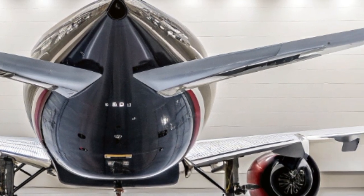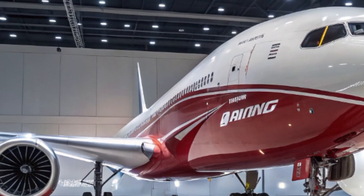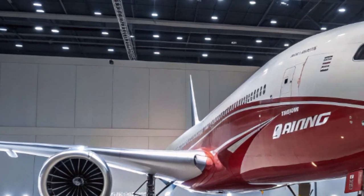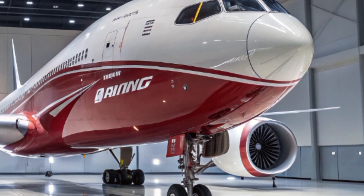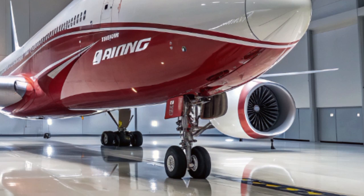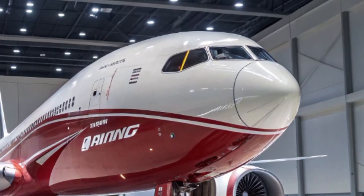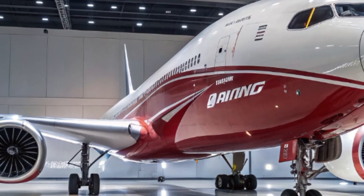In 2025, the 777X program is finally nearing the finish line, with airlines eagerly waiting for deliveries to begin in earnest. Some of the launch customers include Lufthansa, Emirates, Qatar Airways, and Singapore Airlines — all major carriers that rely heavily on long-haul traffic and see the 777X as a critical part of their future fleet strategy.